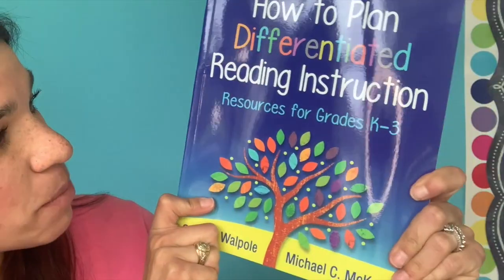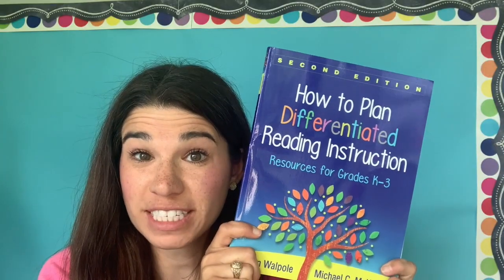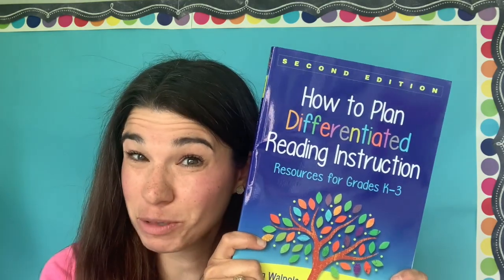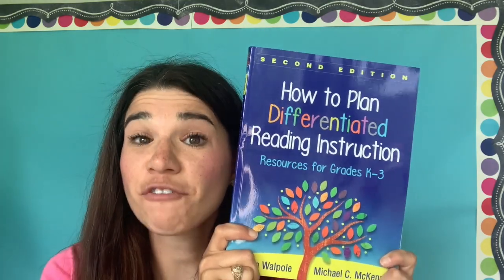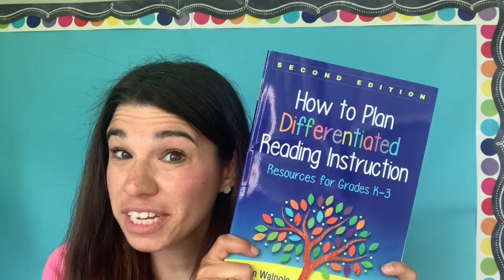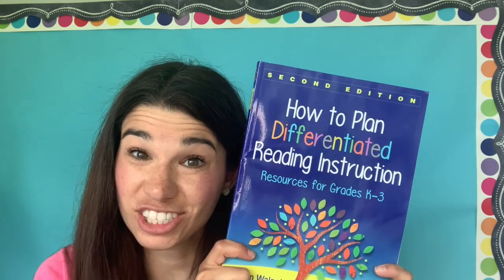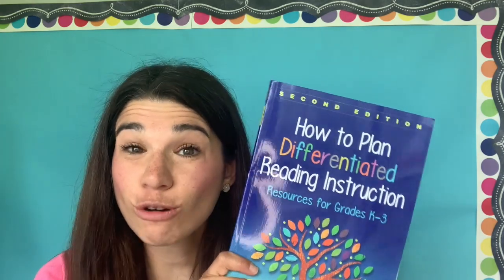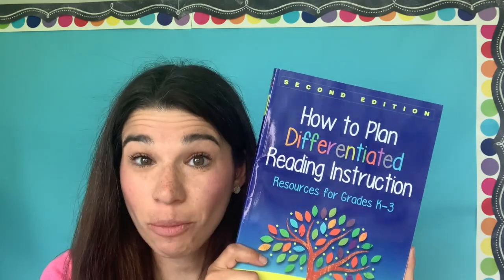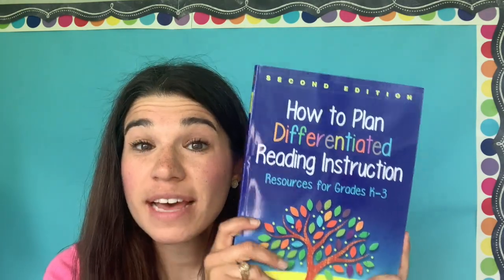The second book is How to Plan Differentiated Reading Instruction by Sharon Walpole and Michael McKenna. This is a great place to start if you're looking to revamp your small group instruction. This book advocates for students to be grouped by their needs rather than by level, so you can meet them where they are. Whether students have deficits in phonemic awareness, fluency, or reading comprehension, these authors advocate for pulling those students into small groups to help them become the readers you want them to be. It includes example lessons, activities, and many other tools.